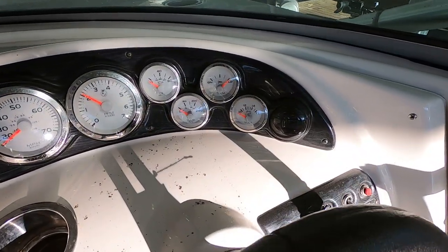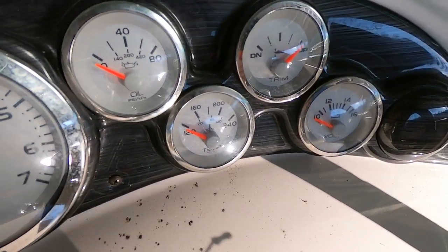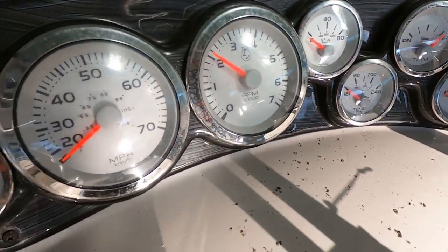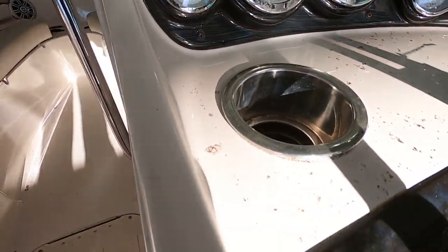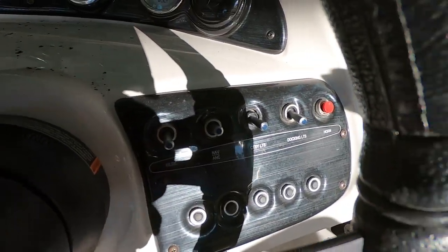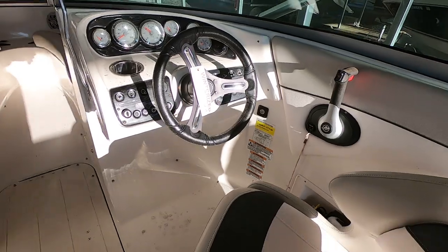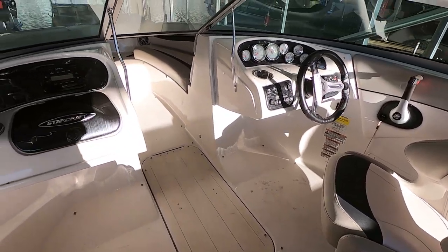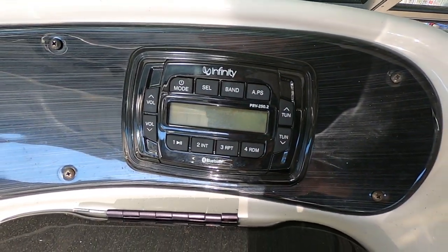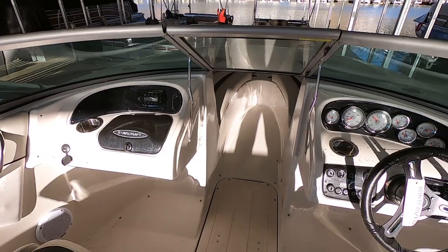Here at your helm station we do have a battery voltmeter, engine water temp, engine outdrive trim gauge, oil pressure, tachometer, speedometer, fuel gauge, and a 12-volt power outlet. We do have some courtesy lights. This is an AM/FM, USB auxiliary input, Bluetooth-capable stereo. We've got four stereo speakers and nine cup holders.